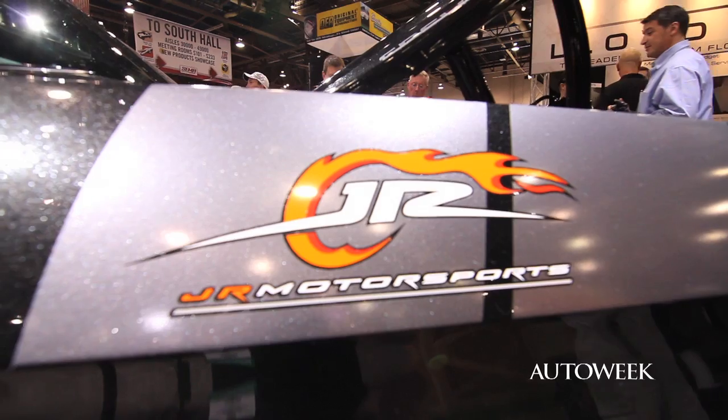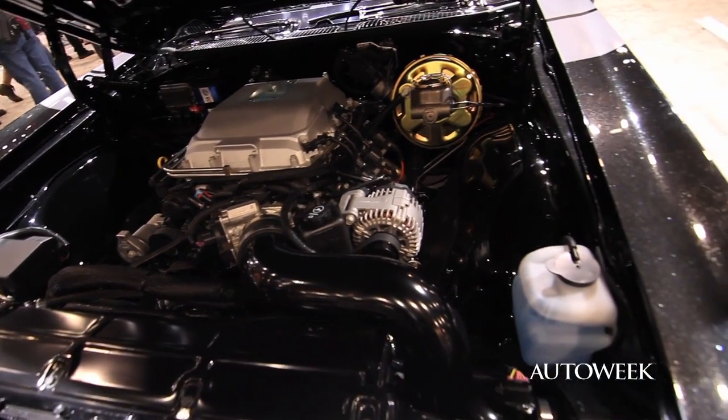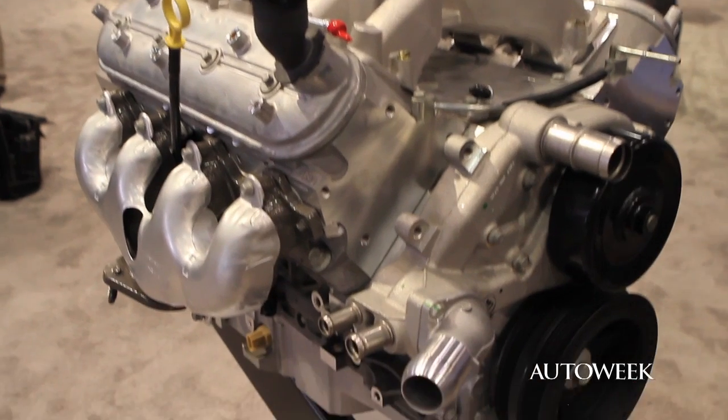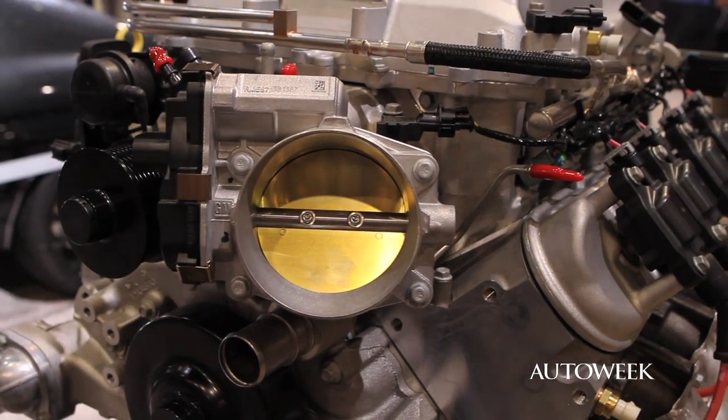Dale Earnhardt Jr. customized and designed a 1970 Chevelle with GM Performance and Chevy Performance, just here for the show at SEMA. Why did they do this? It's to debut a new series of crate engines — the LS3 and LS7, very powerful V8s. They now come attached to a transmission, which is really handy, because that way you don't blow up your transmission. You're going to blow up probably the differential or something, but not the transmission. It's a really handy thing.